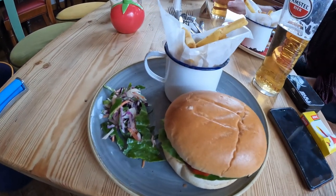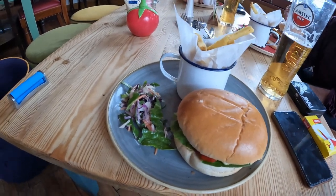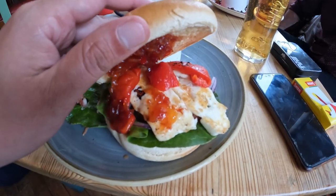So the halloumi burger just arrived. Looks awesome. It's not a lot of salad here honestly, but let's see how the inside looks — looks good.